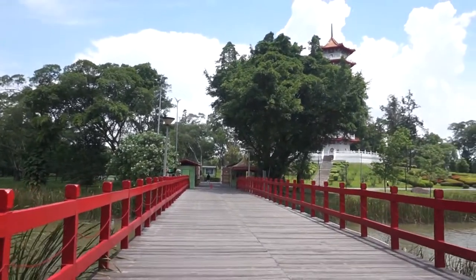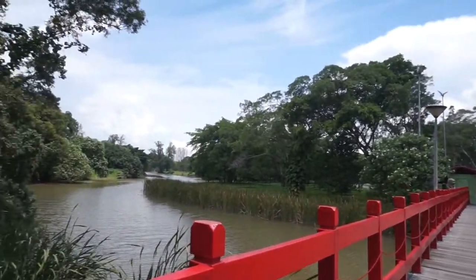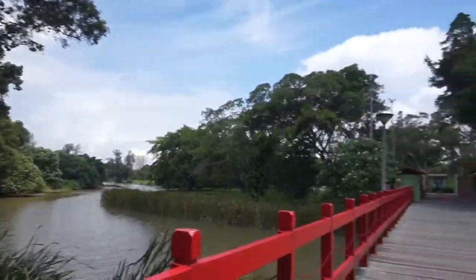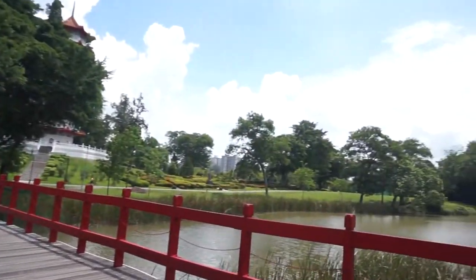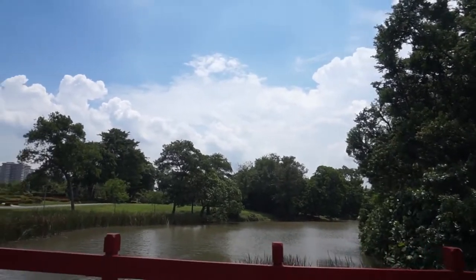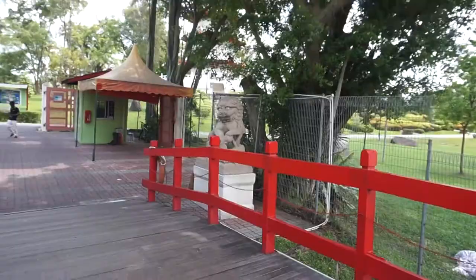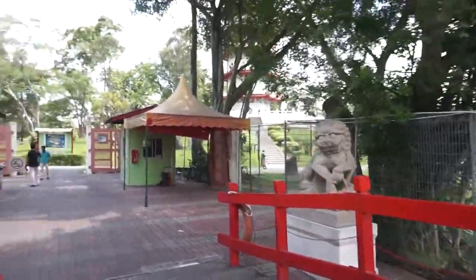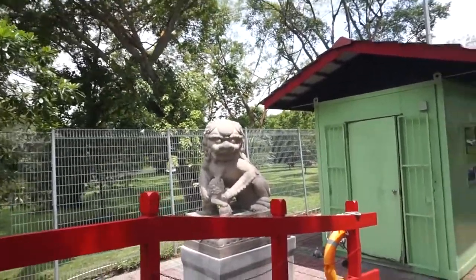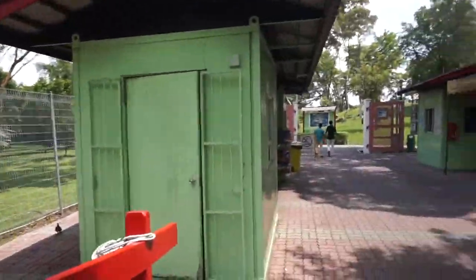These gardens are actually built on artificial islands created out of the mangrove swamps that were around this area. Chinese Garden is one of those national parks built in the heartlands of Singapore. The idea of a Chinese Garden came about in 1968 as part of the concept for Jurong Park, which envisioned the conversion of mangrove swamps on the upper reaches of the Jurong River into a green belt with landscape gardens, a lake, and open spaces.